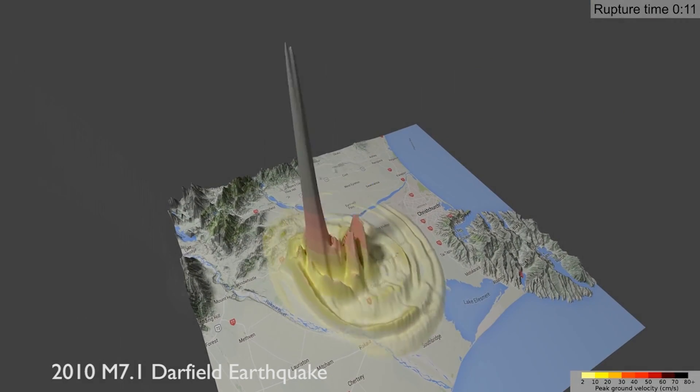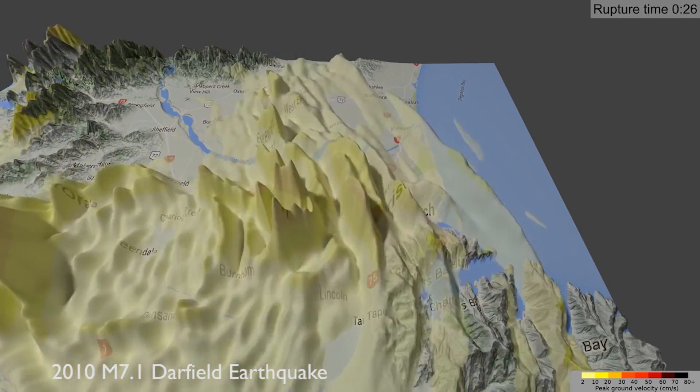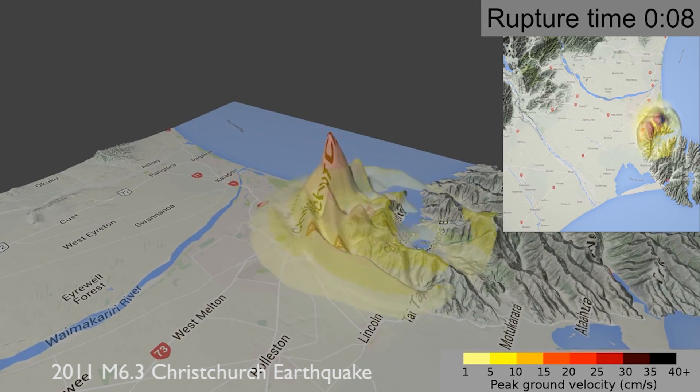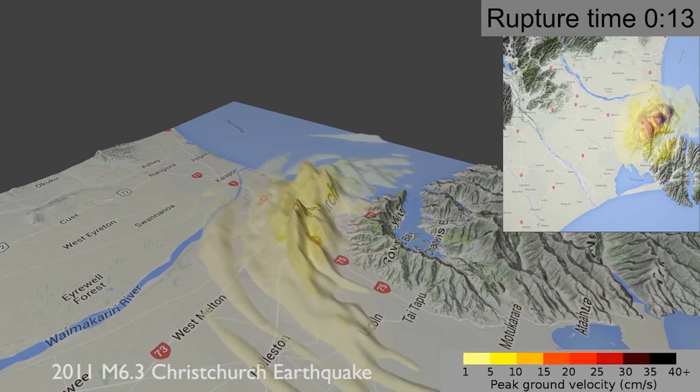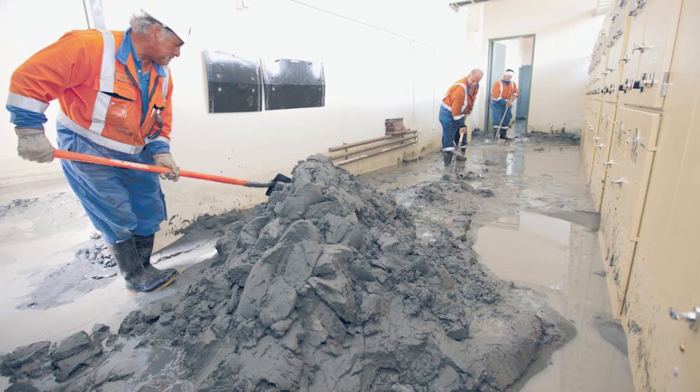In 2010, New Zealand was struck by a severe 7.1 magnitude earthquake, which shook most of the Canterbury region. Soon after, a 6.3 magnitude earthquake, which became known as the Christchurch earthquake, devastated the region, leaving 185 dead and thousands of buildings suffering the effects of extensive liquefaction damage.